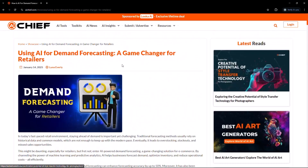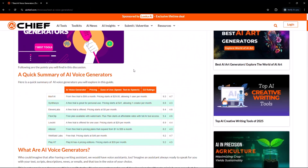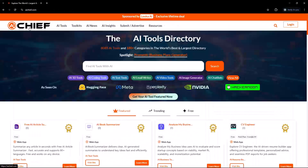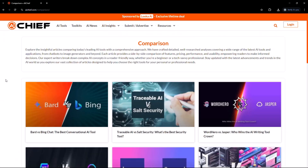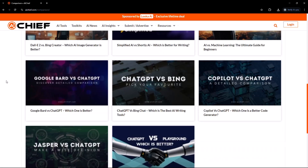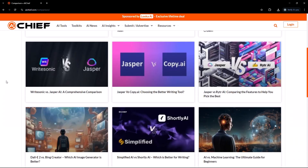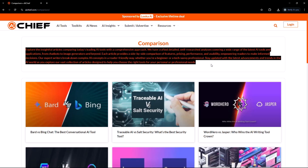But when hundreds of AI tools are coming to the market every day, how would you compare them — which one is better for you? Here, AI Chief stands out like a master. The platform offers a detailed comparison section with an intuitive approach for making the right decision on which AI tool is best for your workflows. Whether you want to compare two AI tools' features, pricing, ratings, or their behind-the-scenes technologies, AI Chief has got you covered.